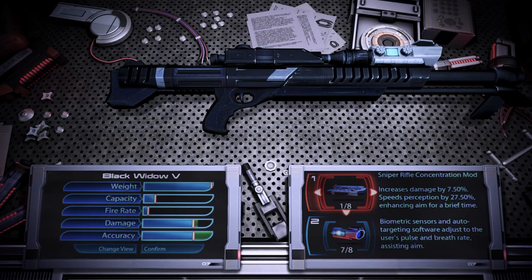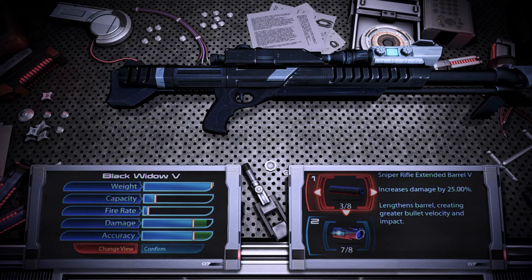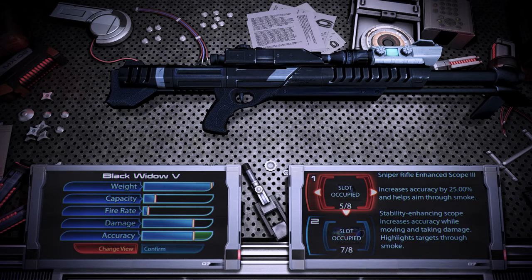The sniper rifle concentration mod uses biometric sensors and auto-targeting software to adjust to the user's pulse and breath rate, assisting aim. Spare thermal clip adds sockets to increase thermal clip capacity, increasing the number of spare shots. An extended barrel lengthens the barrel, creating greater bullet velocity and impact. A piercing mod uses a capacitor to boost kinetic coil generators and increase shot penetration. The sniper rifle enhanced scope is a stability-enhancing scope; it increases accuracy while moving and taking damage, and highlights targets through smoke.